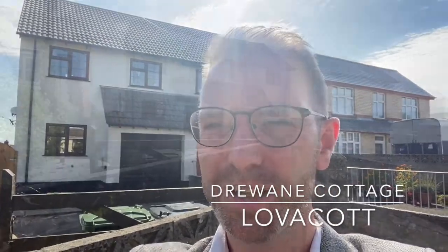Hi everyone, it's Russell here from Youmove in North Devon, and welcome to your tour around Druane Cottage. This lovely property behind me is just onto the market, so let's go and take a look.